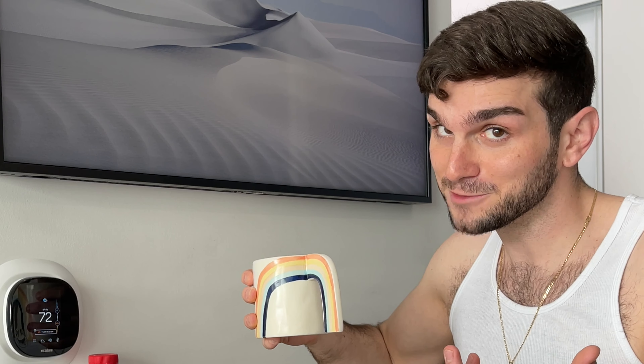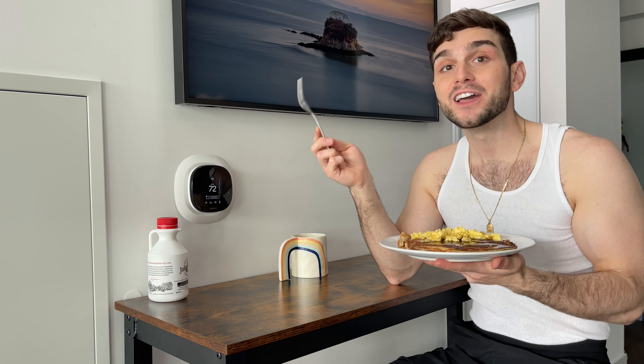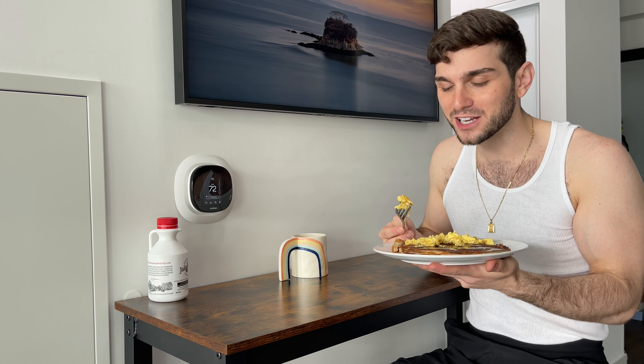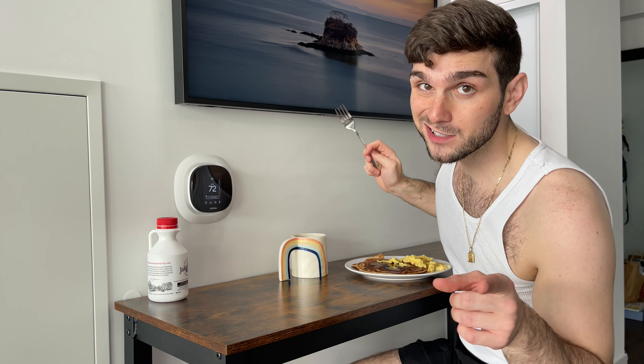Breakfast, breakfast dessert, and a second cup of coffee before noon — because I'm a millennial. I totally love it when the maple syrup hits my eggs; it reminds me of those breakfasts you get in hotels where everything's always touching each other because the plates are small. Alright, I'm gonna dig into this, drink my coffee, and then take Oscar out for a walk.